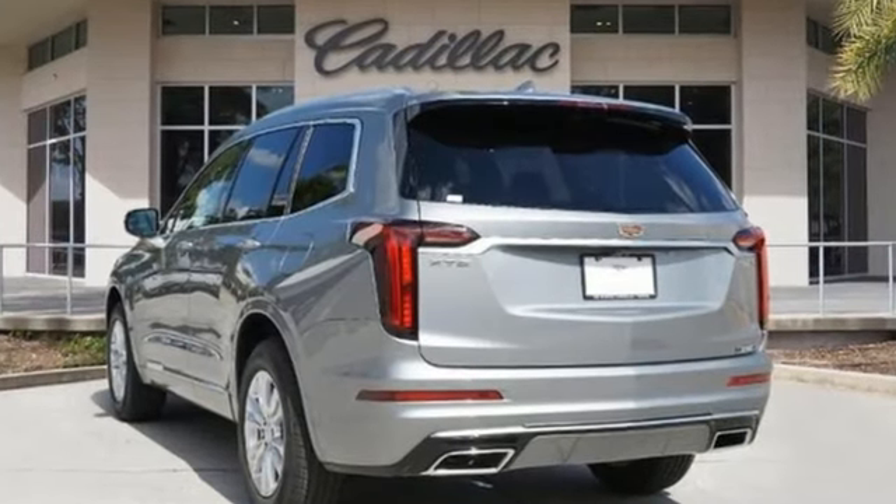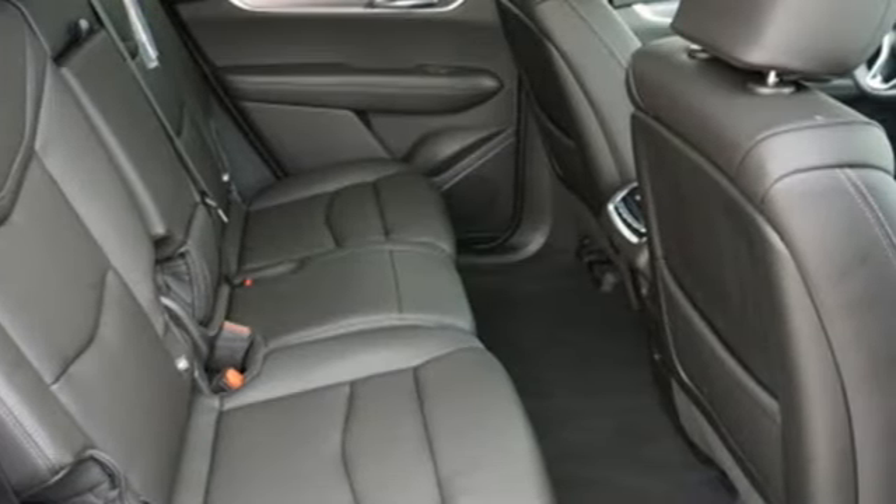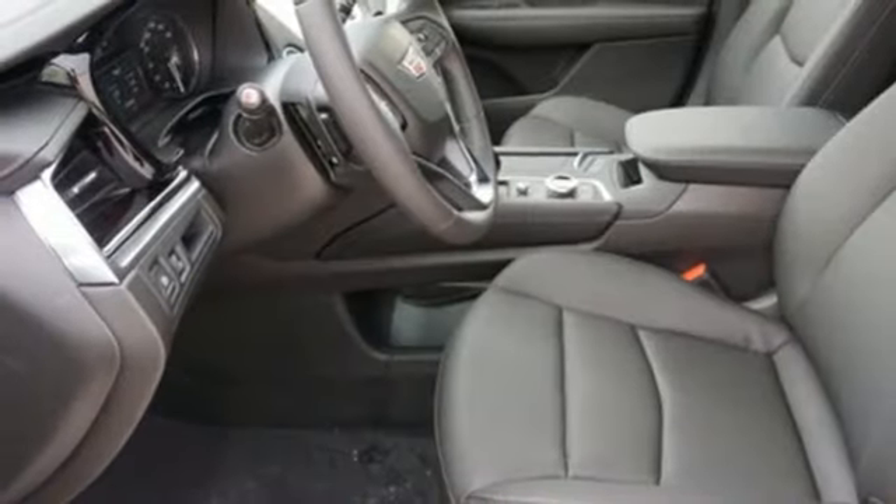Intercooled turbo inline four-cylinder engine, gas pressurized shocks, streaming audio, Wi-Fi hotspot.